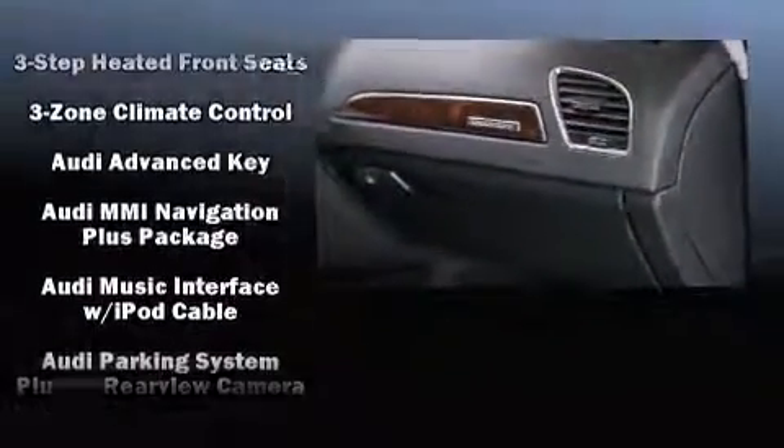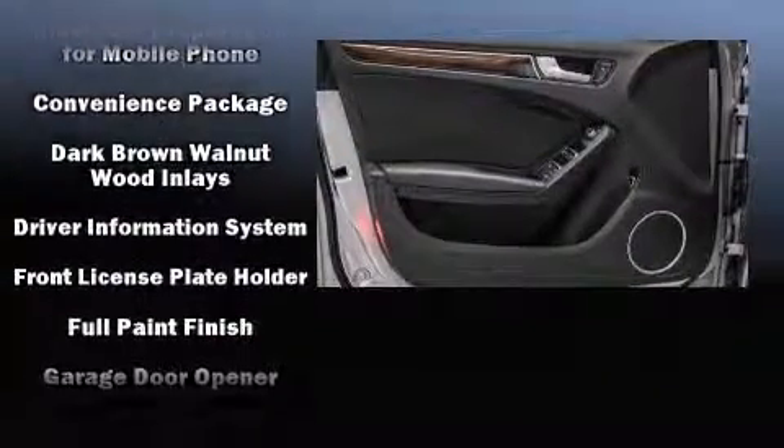Take assurance in side curtain airbags, providing head protection in the event of a severe collision. This vehicle has achieved certified pre-owned status by passing Audi's comprehensive certification process, including a comprehensive 300-plus point inspection.